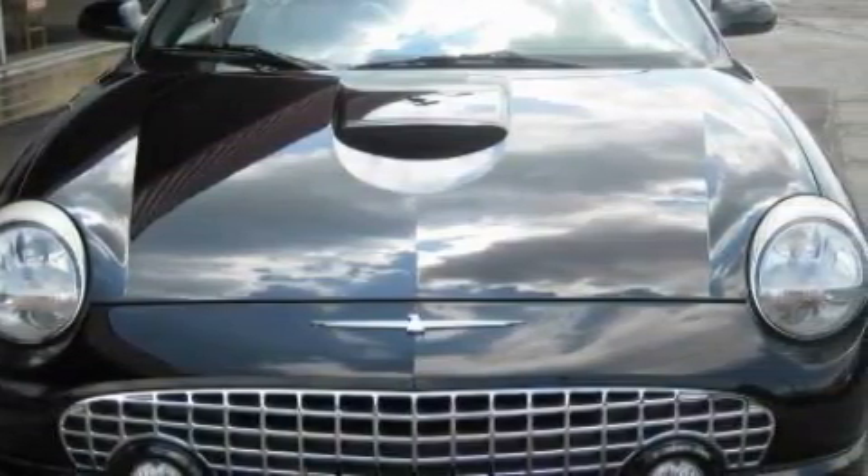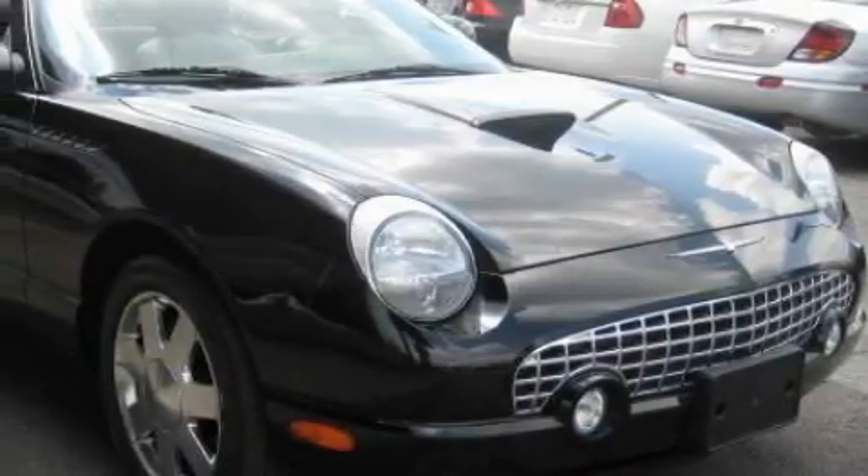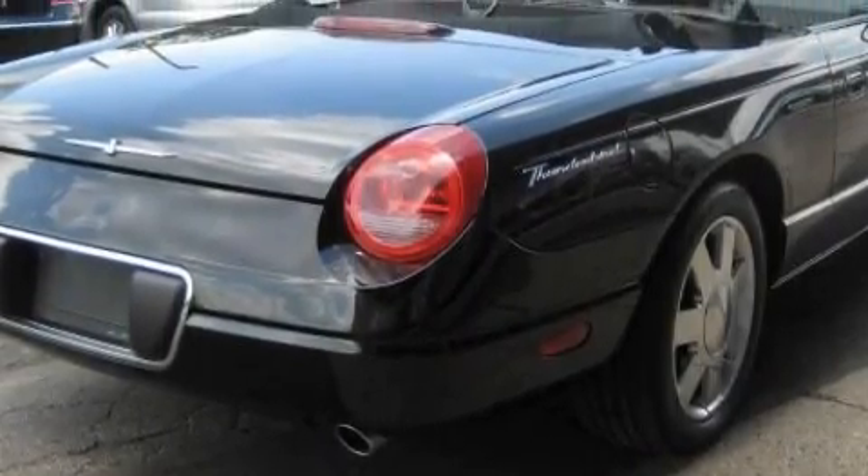Complementing this Ford's contemporary styling is a stunning array of desirable features which include a power passenger seat, power windows, a CD player, an airbag deactivation switch, a four-wheel anti-lock braking system, and this vehicle has just over 67,000 miles.